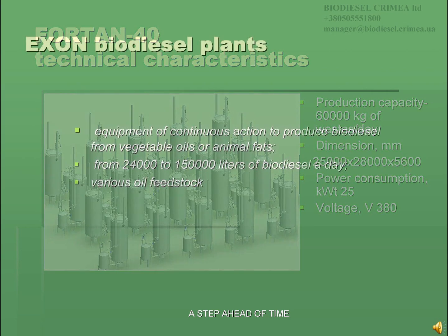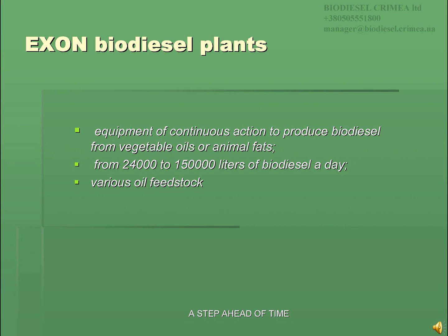Exxon biodiesel plants include equipment of continuous action to produce biodiesel from vegetable oils or animal fats in amounts from 24,000 to 150,000 liters a day. Various oil feedstocks — for example sunflower seed, rape, soybean, palm, cotton, flax, as well as used oil — can be suitable for biodiesel production.